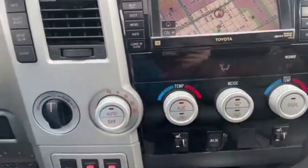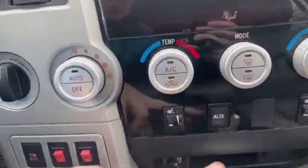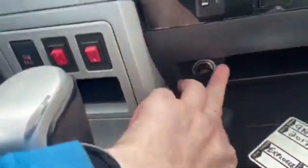Just underneath we have our climate control which is dual zone. You have heated seats for both the driver and the passenger. You have your auxiliary plug-in here with a 12 volt outlet underneath.